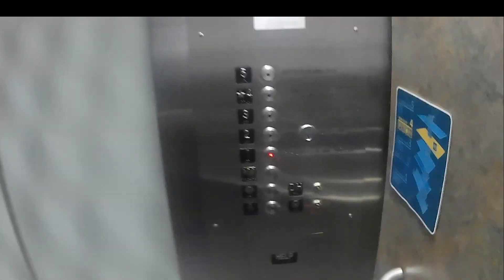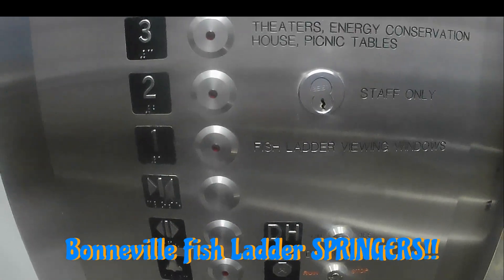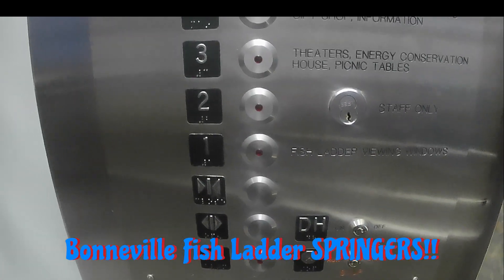We are going down to the fish ladder because I want to see a salmon. I want to see a springer. We're going here to the fish ladder where we should be able to see some fishies. Hopefully.